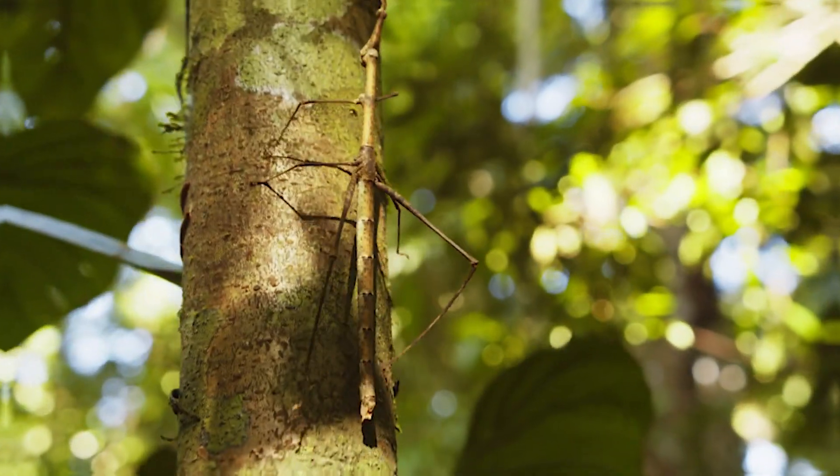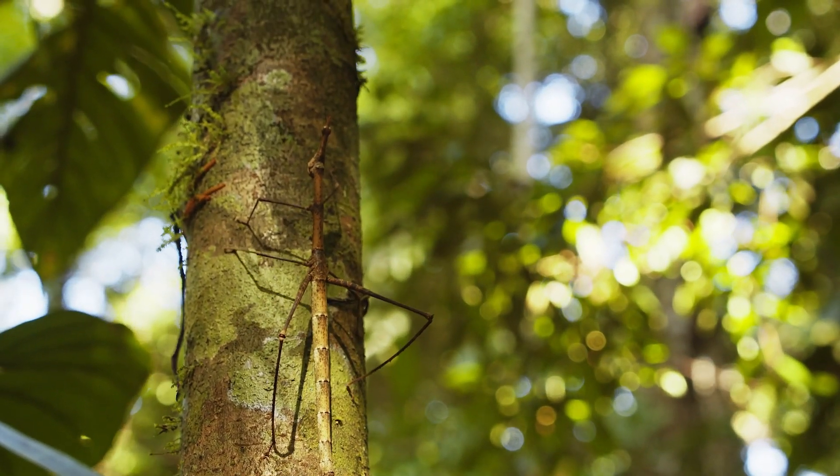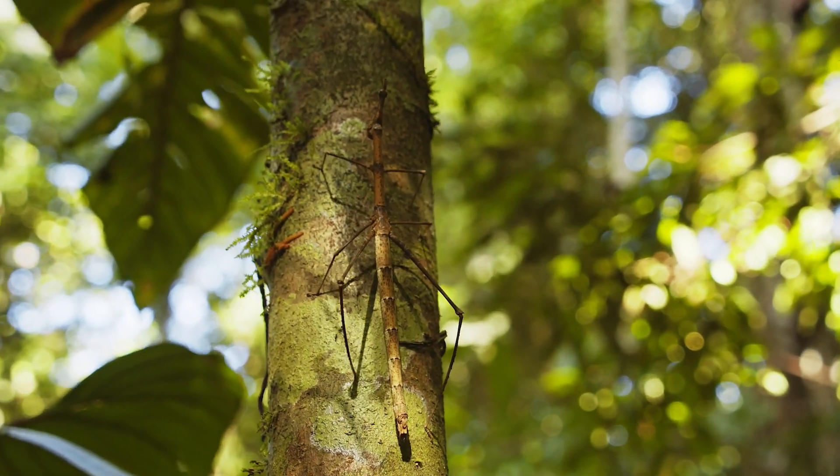Whoa, Mia, can you zoom in on this? It looks like a stick, but I think it's alive? We definitely have to take a closer look at that next time. Thanks for joining us today, and remember — our wildest discoveries are yet to come. Until our next journey, Science Explorers!